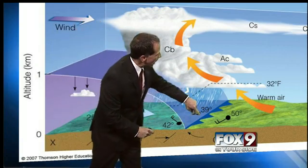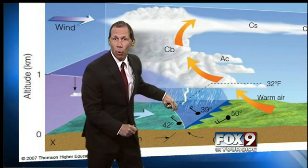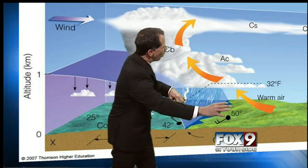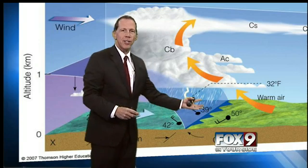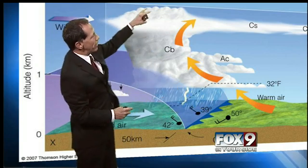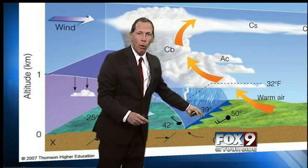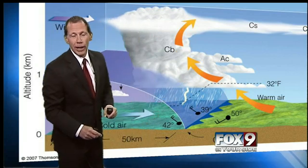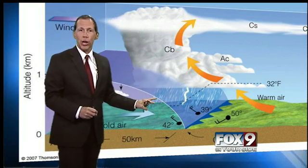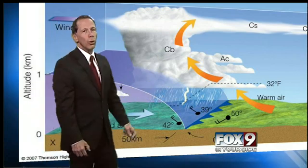On a weather map, we would see that blue line with these blue pointy barbs. When it runs into that warm air, the warm air — being lighter — is forced to rise. By the water cycle, the cooling and condensing of the air, we get clouds forming. You get some big thunderstorms on the leading edge of a cold front, or at least showers. We may get a cold front overnight tonight that will bring some showers in — no thunderstorms likely, but we'll get showers.